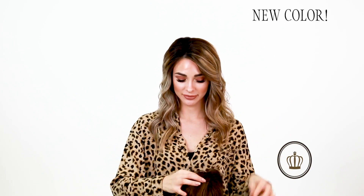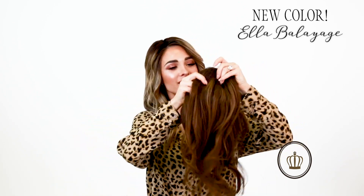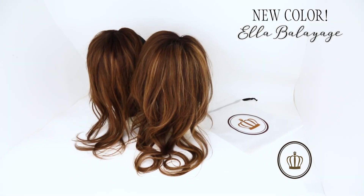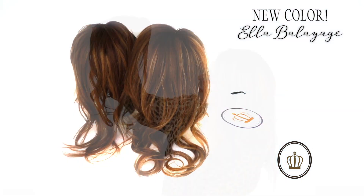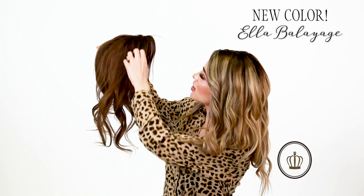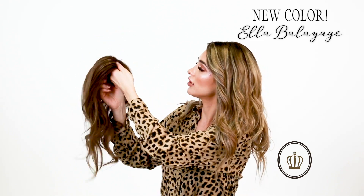Hi beautiful people! Our newest color from the Lauren Ashton collection is Ella Balayage. This is the color — hold it up so you guys can see. She's so beautiful. I love this color. It's a medium to dark brown shade with some beautiful caramel highlights, and it's got a money piece on the front of it. It is so pretty!